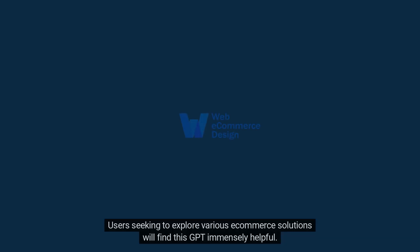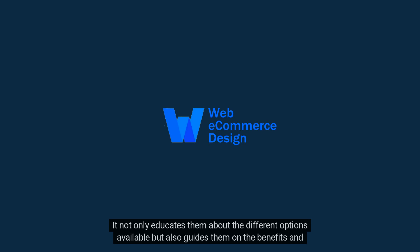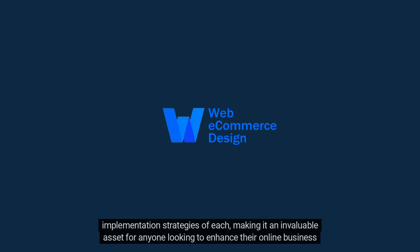Users seeking to explore various eCommerce solutions will find this GPT immensely helpful. It not only educates them about the different options available, but also guides them on the benefits and implementation strategies of each, making it an invaluable asset for anyone looking to enhance their online business presence.